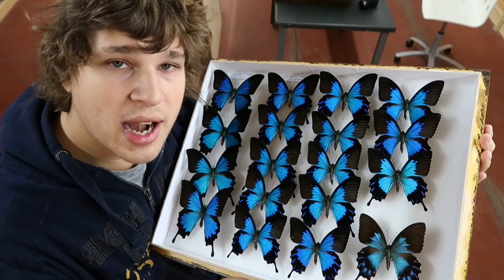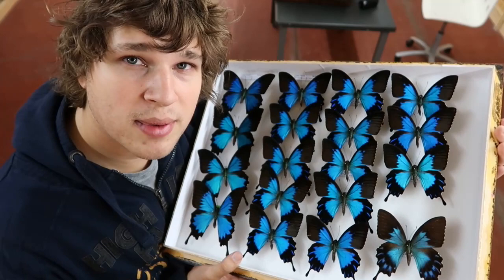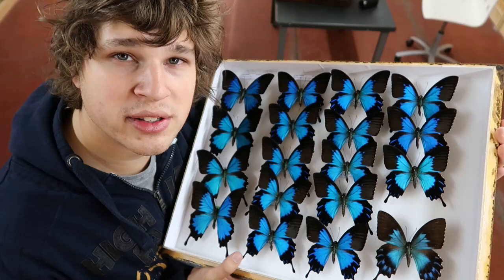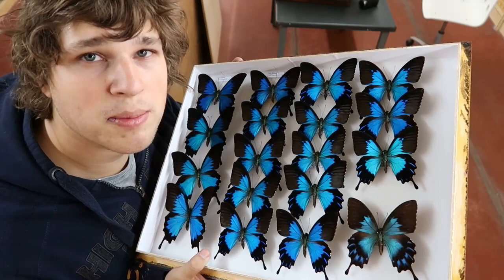My name is Bart Coppensen and I work with butterflies and moths — both dead ones and live ones, because I breed them in captivity. I study them, I film them, I photograph them, I research them, and I volunteer in a museum collection where I am a conservator of butterflies and moths. Drawer of the Week is my weekly series where I show you one drawer with interesting specimens from a museum and give you some interesting facts about them.